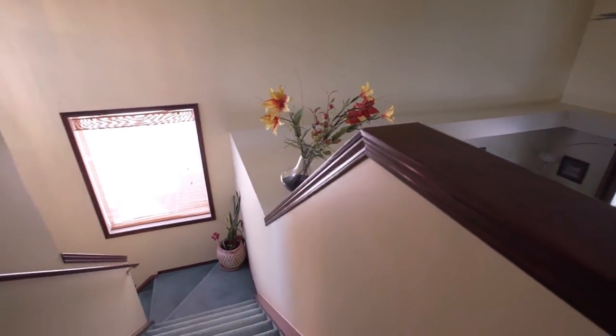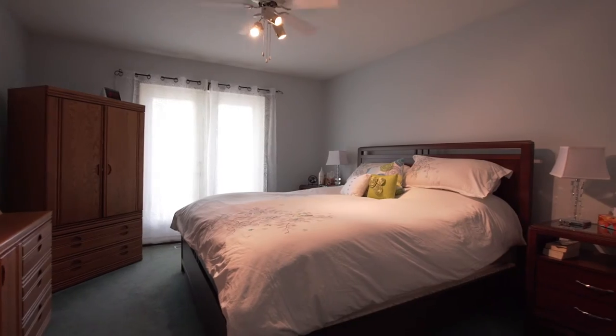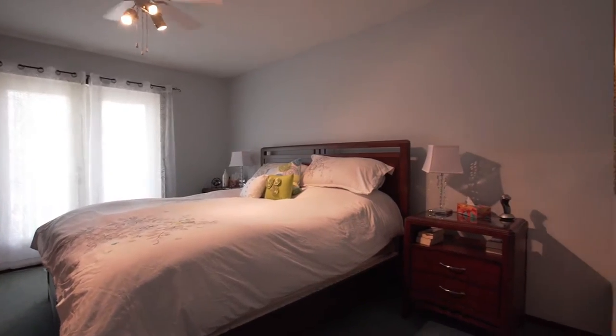Escape to the brightly lit master bedroom, where your own suite bathroom provides a relaxing oasis.